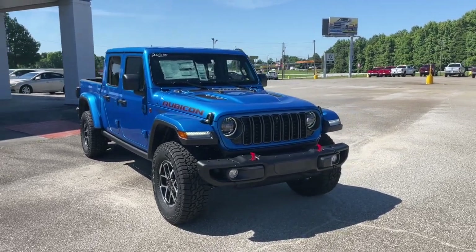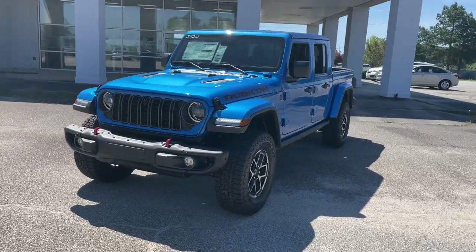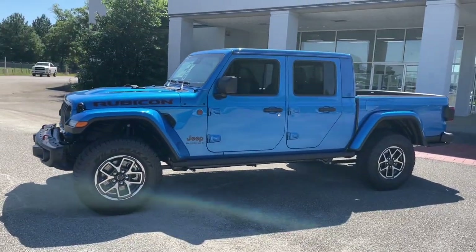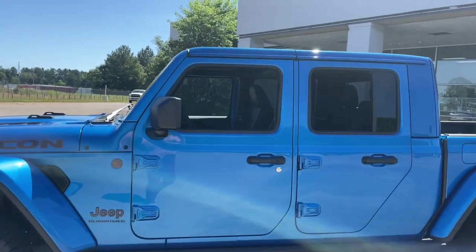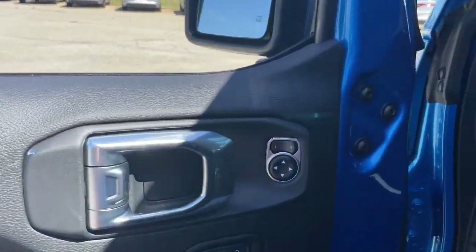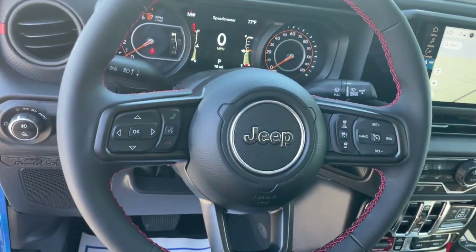You will be amazed by this 2024 Jeep Gladiator. Here's an off-roader's dream come true — the Gladiator. This uniquely designed mid-size pickup delivers rugged versatility, modern comfort, and classic upright styling. Impressive towing capability, available diesel power, and a host of customizing options let you create the adventure machine that's perfect for you.